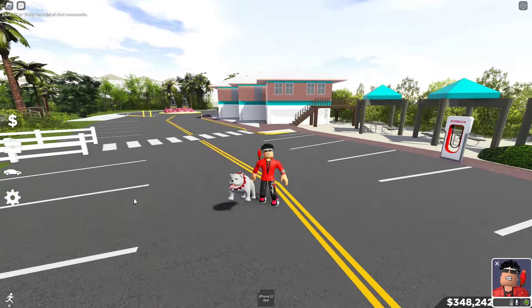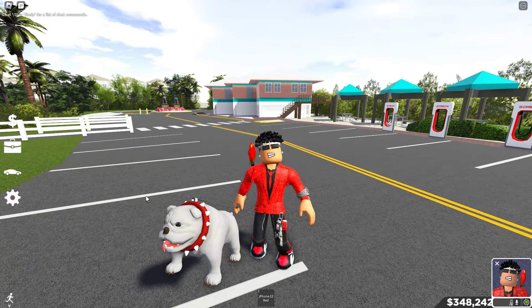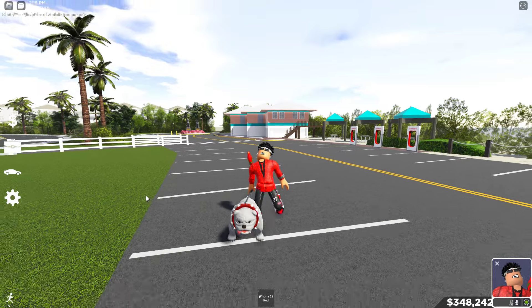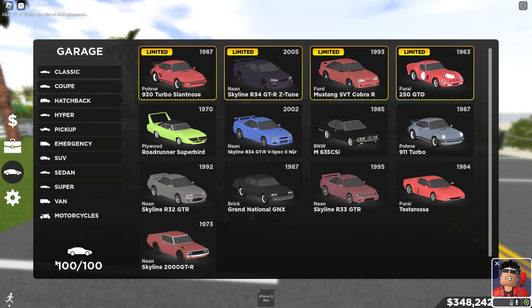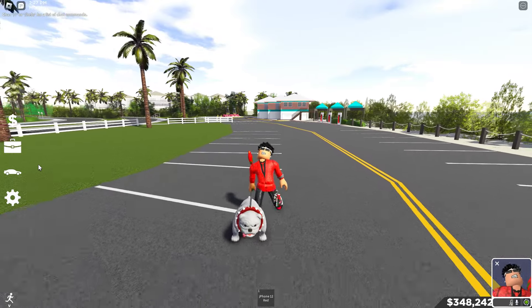What is up guys, it is Joji back with another video. Today I will be showing you guys my drift car collection in Southwest Florida. As we can see right here, I have a hundred cars in Southwest Florida, which is a lot.